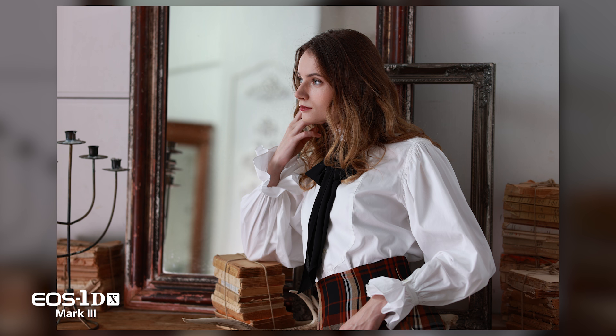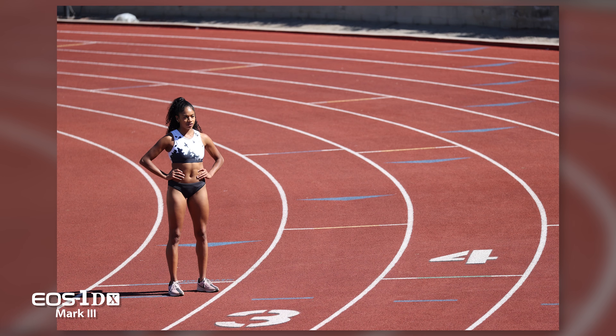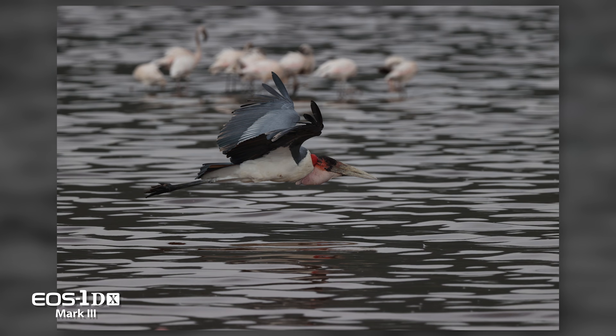Nearly every aspect of image quality in the EOS 1DX Mark III surpasses its predecessor, the Mark II model. The benefits are extensive: greater detail, superior edge sharpness, better rendering of diagonal line detail, less noise, and even less likelihood of moiré and false colors.